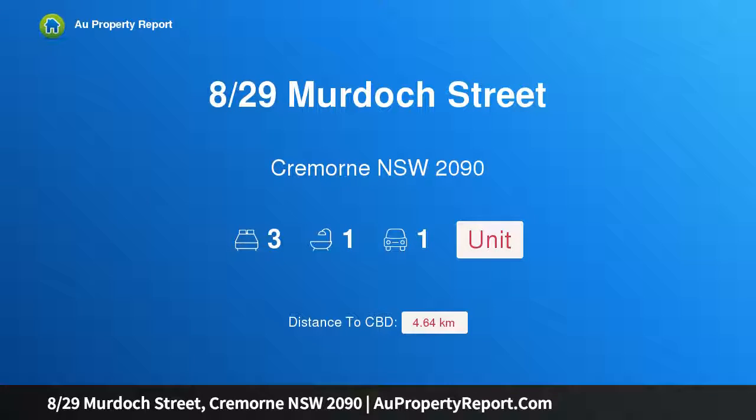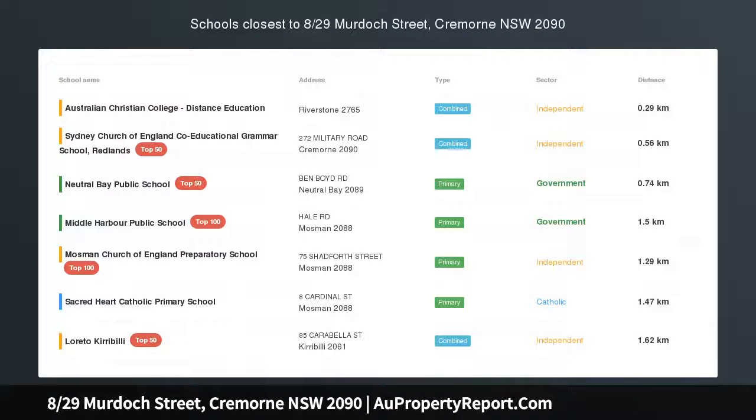Hi, I am glad to introduce Property 8, 29th Murdoch Street, Cremorne, New South Wales 2090.